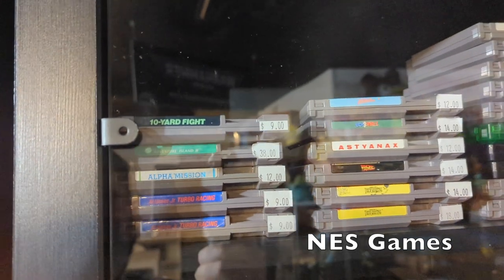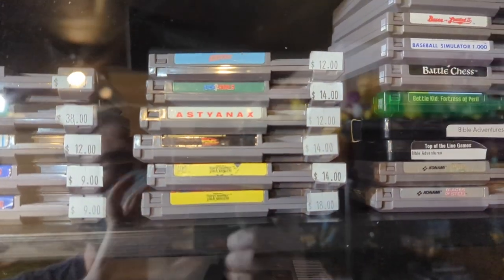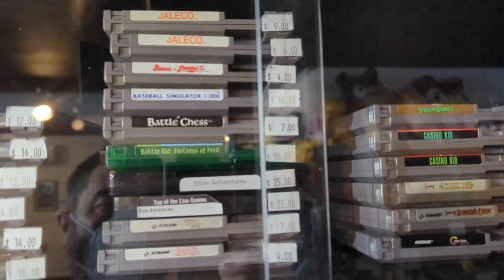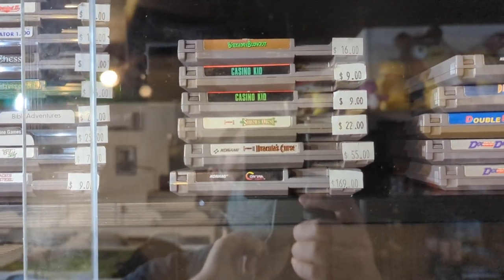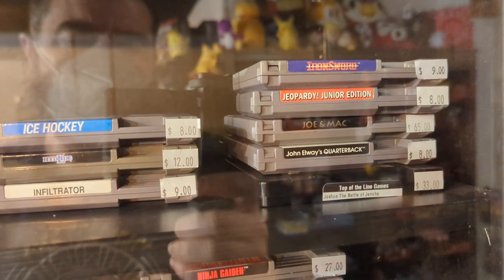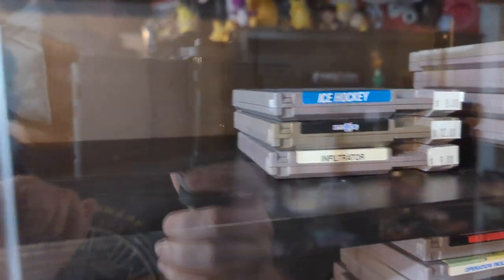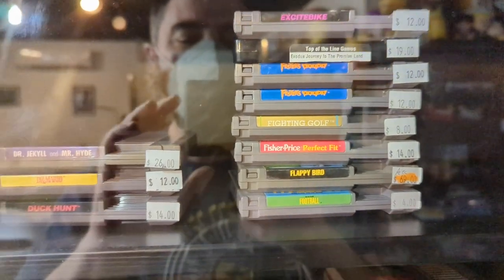Moving on to the Nintendo games. They have Adventure Island 2 for $38, Astyanax for $12 — I love that game — Bible Adventures for $25, Casino Kid for $9, Contra Force for $169, Castlevania 3 for $55 — of course that does not have the expanded audio like the Famicom version. Iron Sword for $9, Joe and Mac getting up there at $65, Excitebike for $9, Flappy Bird for $69 — that is an independent game — Dr. Mario for $12, and Kid Niki the Radical Ninja for $17. Love that game — I have it for Famicom.